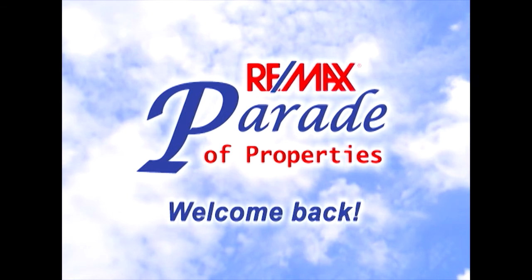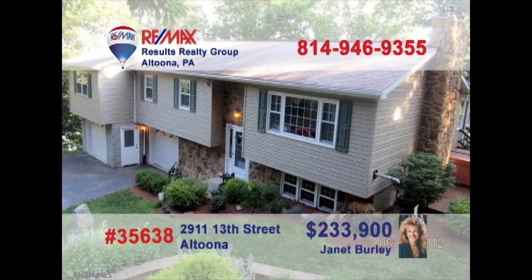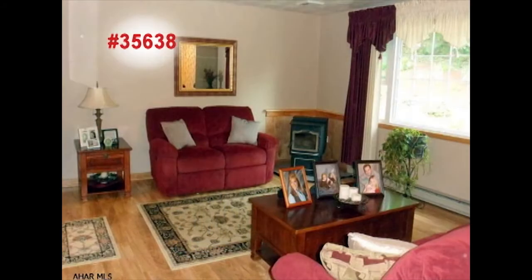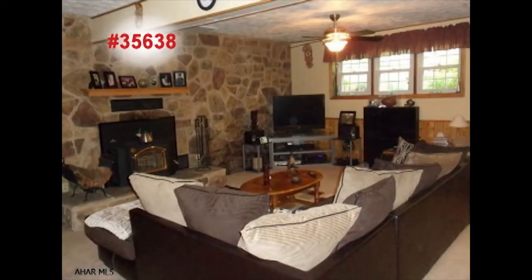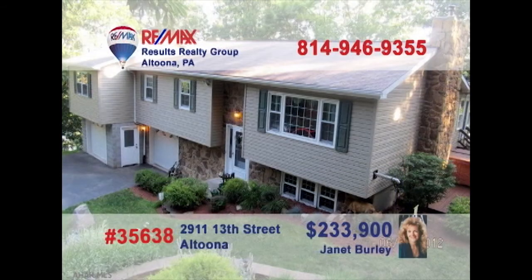Welcome back to the RE-MAX Parade of Properties. Janet Burley presents this exceptional Altoona home with so much to offer. Take a look at this incredible eat-in kitchen and nearby dining area, both with outstanding features. Hardwood floors and huge windows make this living room warm and inviting. Relax with guests in the cozy sunroom with ceramic floors or by the fireplace in the lower-level family room. Don't miss the outdoor deck, the gazebo, or the tennis and basketball court. Janet can show you even more.